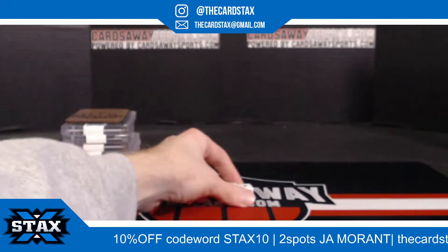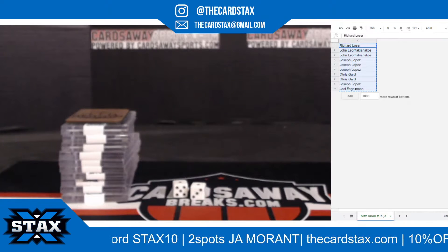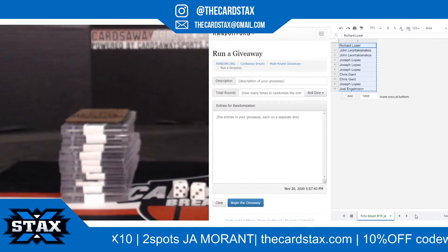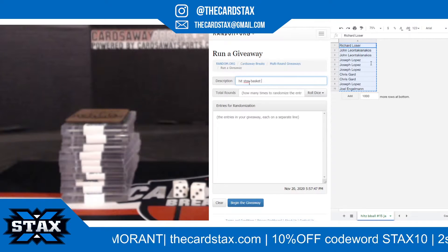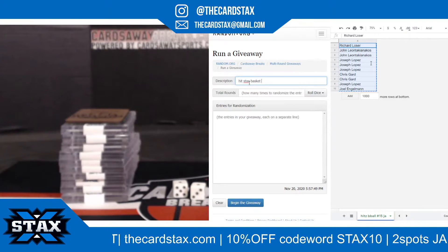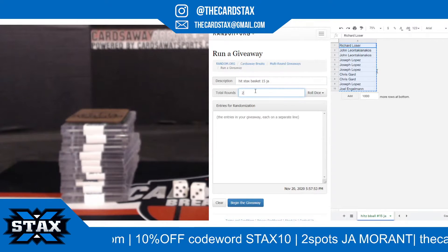One there, one there, two times. Two times for the names. Good luck to all of you. Hit Stacks basket number 15, job for the Grizzlies. It's going to be two times. Good luck, everybody.